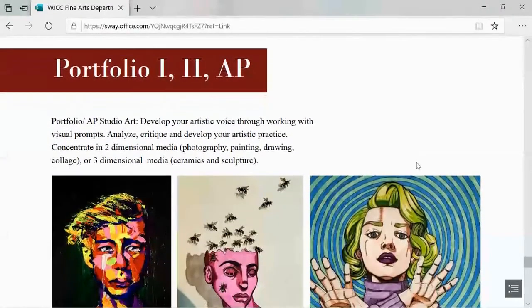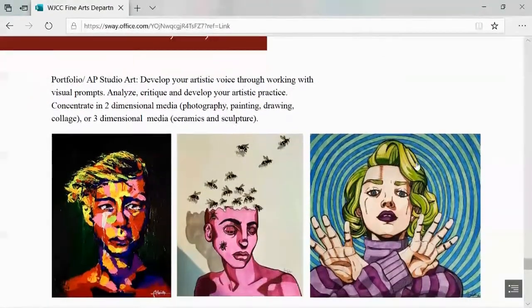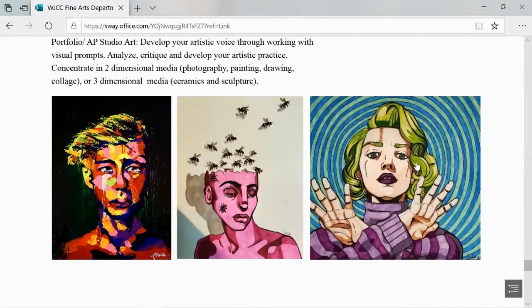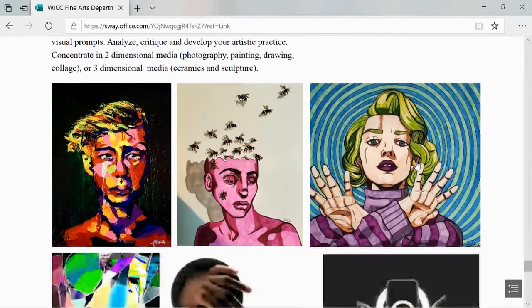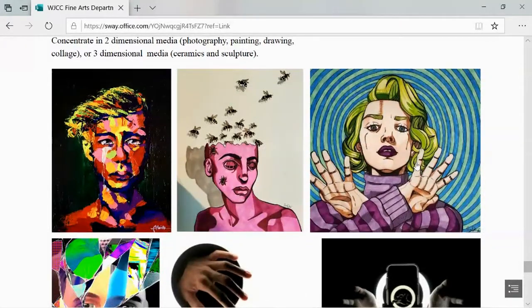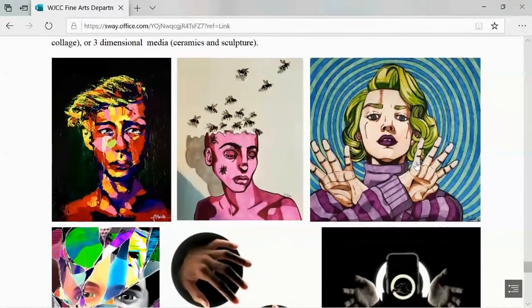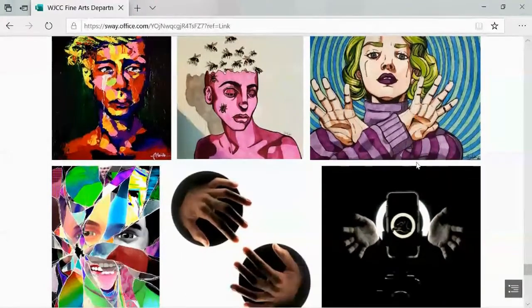Portfolio 1, 2, and AP Studio Art help students develop their artistic voice through working with visual prompts, analyzing, critiquing, and developing their artistic practice. Students will concentrate in either two-dimensional media such as photography, painting, drawing, and collage, or three-dimensional media such as ceramics and sculpture.